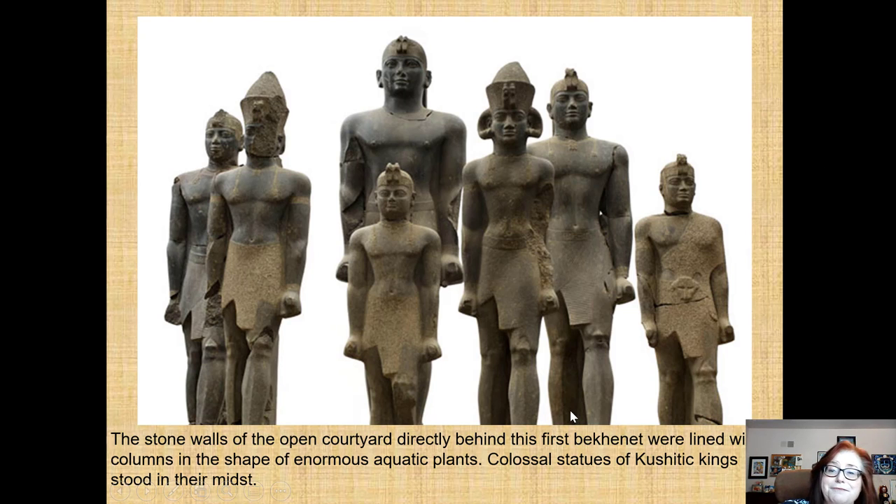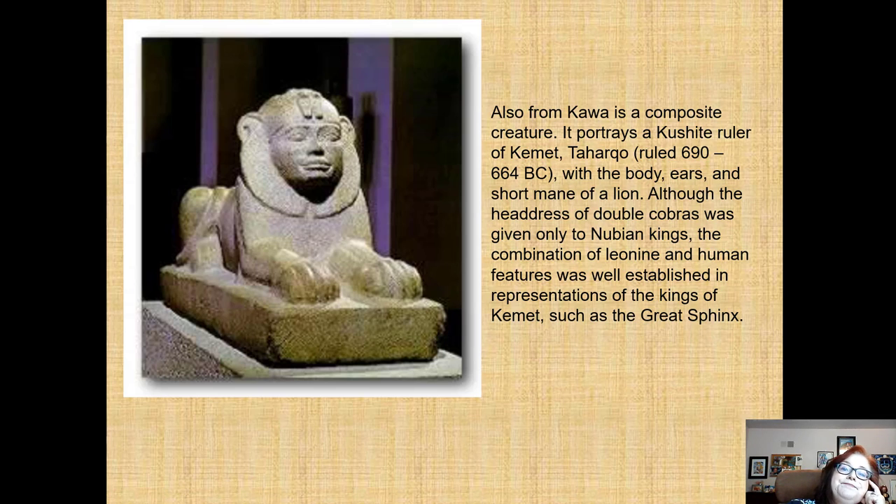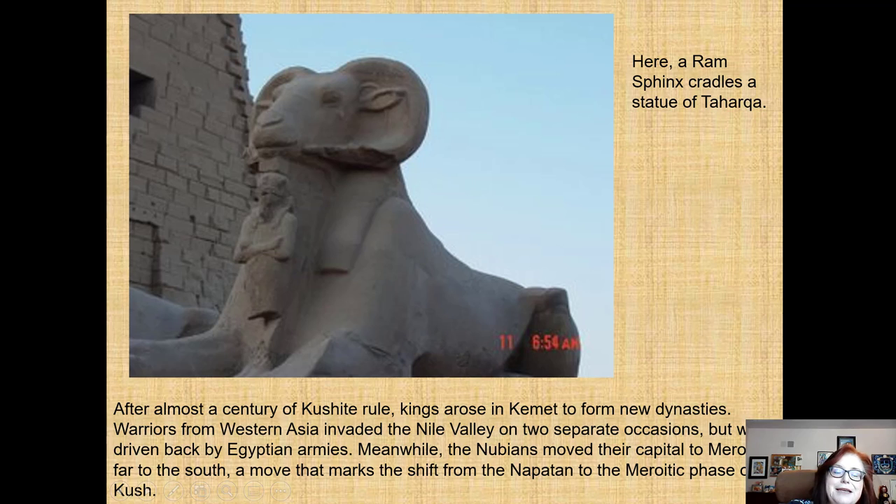The statues are all in the pharaonic pose — that very rigid pose with arms at the sides and clenched fists. Interestingly, these particular statues were found in a pit by archaeologists with their heads cut off, suggesting someone was very threatened by Nubia's takeover. A causeway leading to the temple entrance was flanked by stone sculptures of rams, as rams and cobras both represent Amun. There is also that outcropping of rock resembling a cobra striking. This is the sphinx of ruler Taharqa, wearing the double cobra, and a ram sphinx cradling a statue of Taharqa as well.